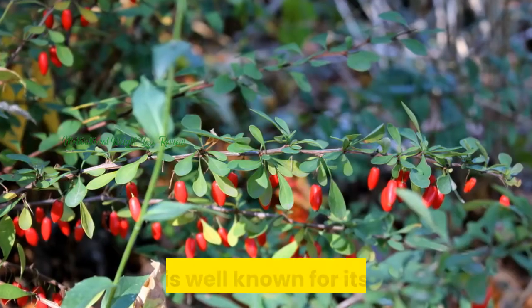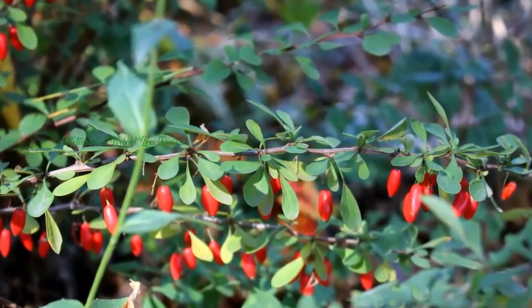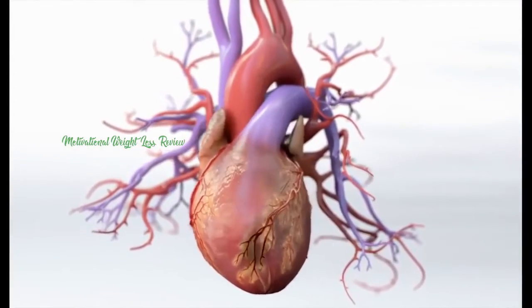Barberry. Barberry is well-known for its ability to help keep cholesterol levels under control. If you have bad cholesterol levels, it can help prevent them from getting out of control.